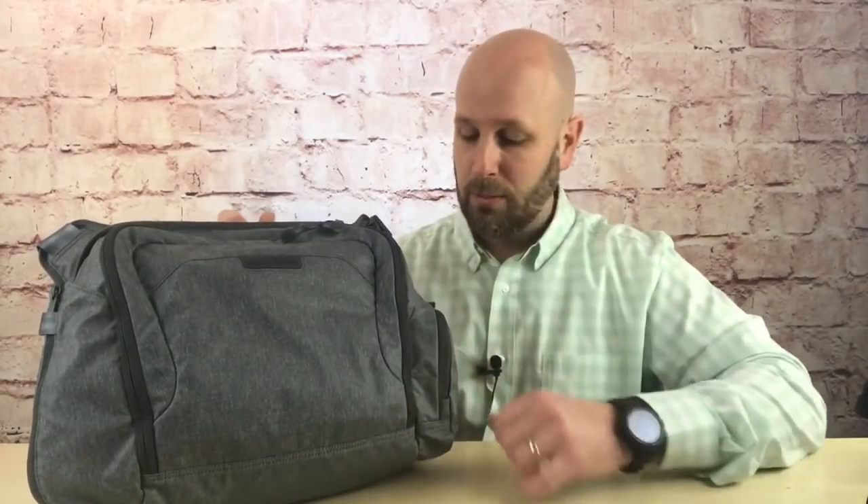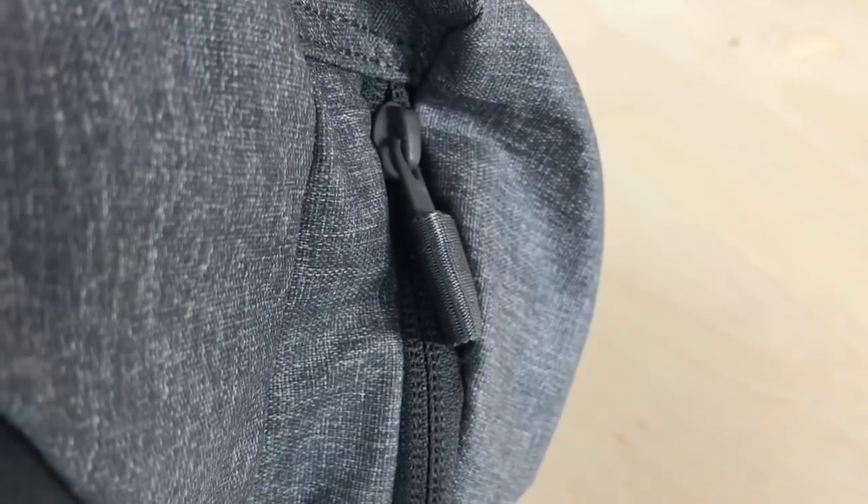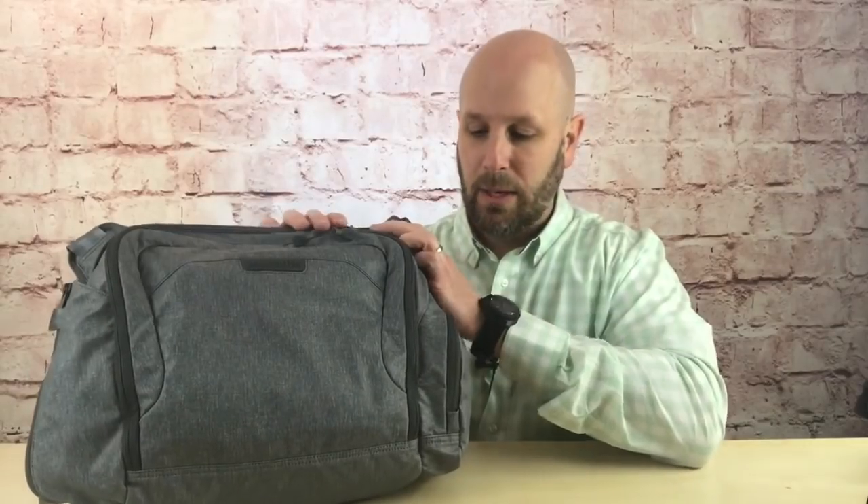Really comfortable, good quality YKK zippers across the board. They also have these little things called zipper garages — here's the zipper, and when you zip it up you slide the zipper into the zipper garage so that it doesn't move and also doesn't make any noise. When it comes to storage, there's a pocket on this side and a pocket on this side as well.